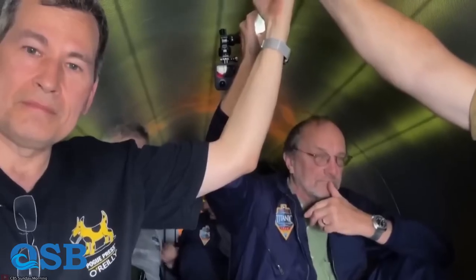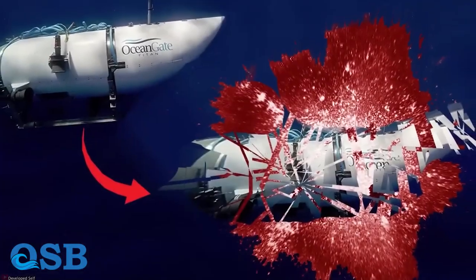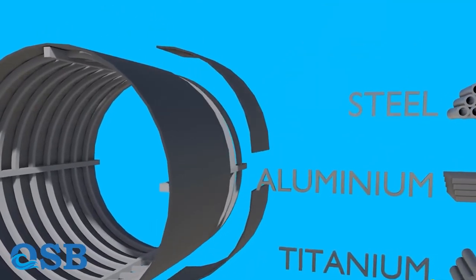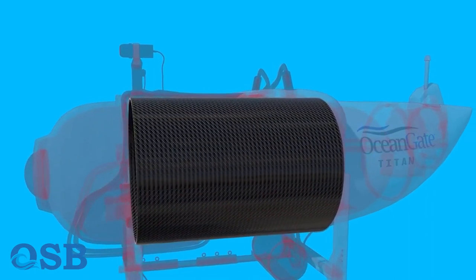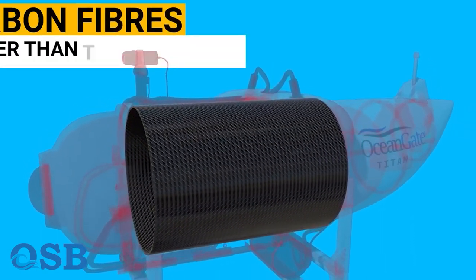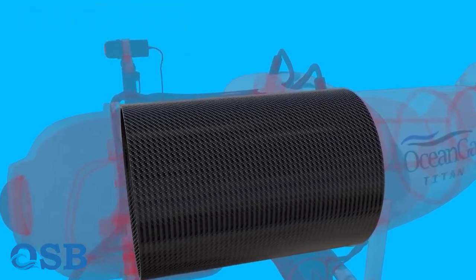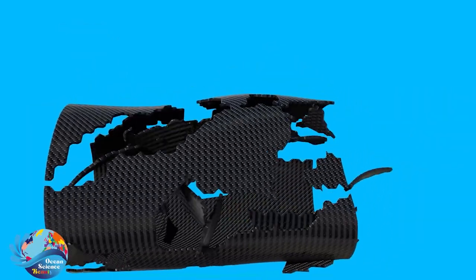This unfortunate incident has been attributed to a variety of reasons by scientists. The main reason is the material used in Titan — carbon fiber in the middle and titanium at the front and end, connected by bolts and nuts. Although carbon fiber is a strong material, its disadvantage is that it does not show any structural problems until the time of the accident.